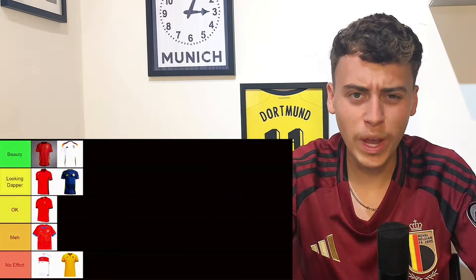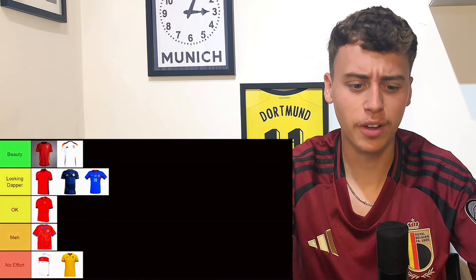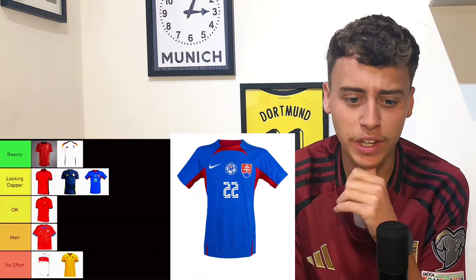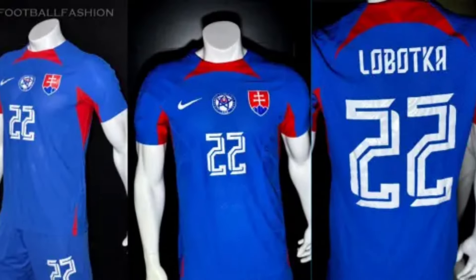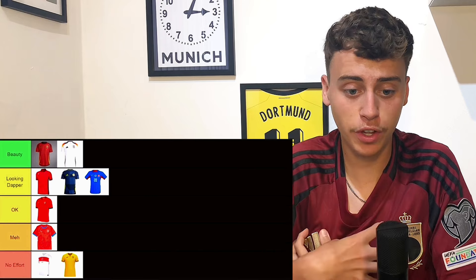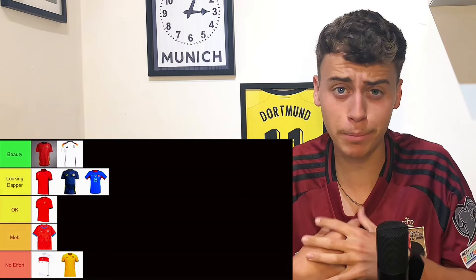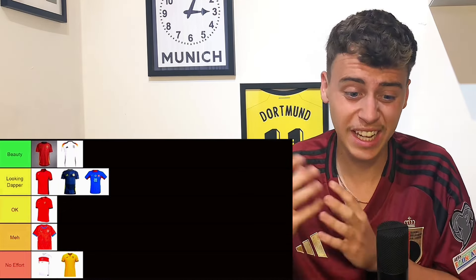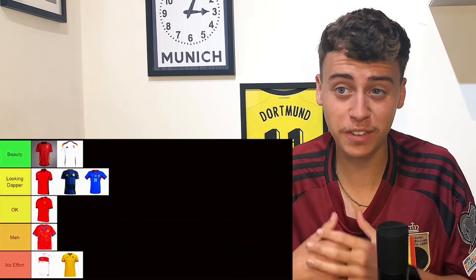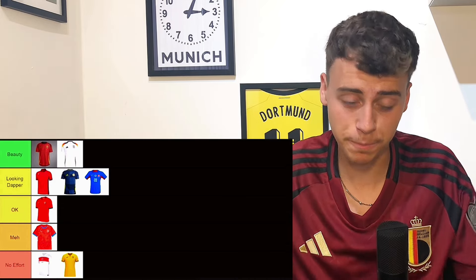Weirdly I like this Slovakia home kit as well — it's actually going to go in looking dapper. I don't really know why but I like the blue and the red, I think it contrasts quite well together. I like how they've got the badge and then they've got the flag, so they've got two emblems plus the Nike tick — three things across. I think it's basically just the color I like about it.